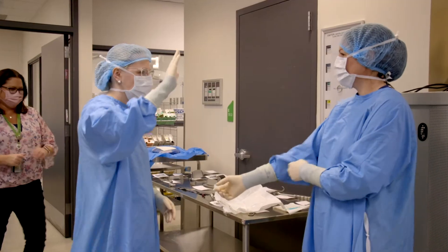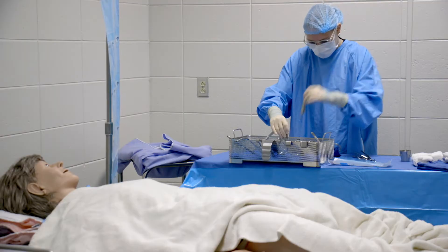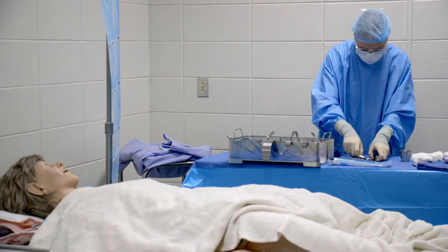A great team player, and someone that can withhold their emotions, because sometimes it's a stressful job and things can quickly change, and you have to be able to go with that flow for that patient's safety.